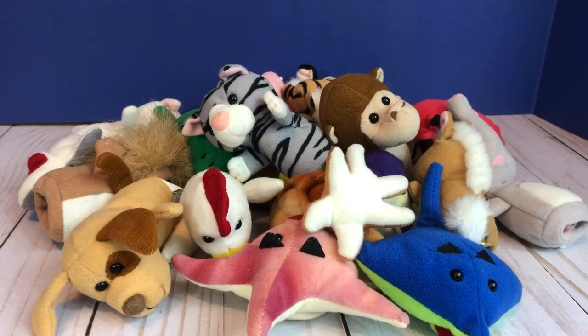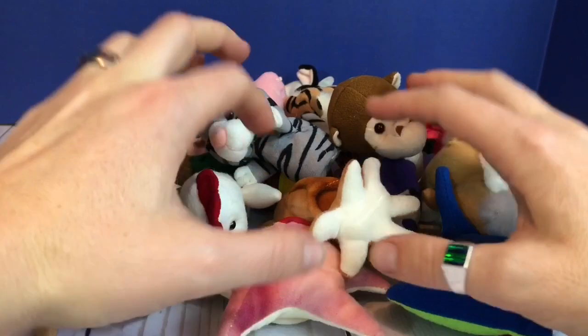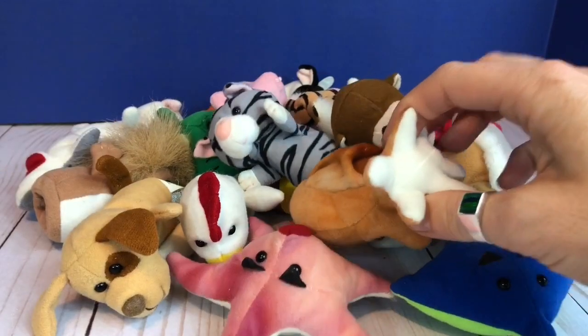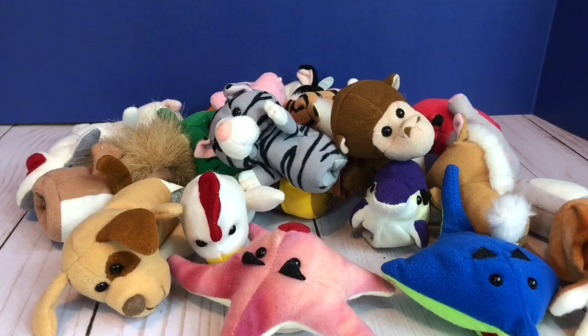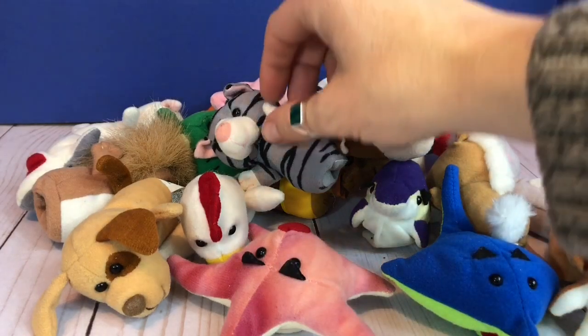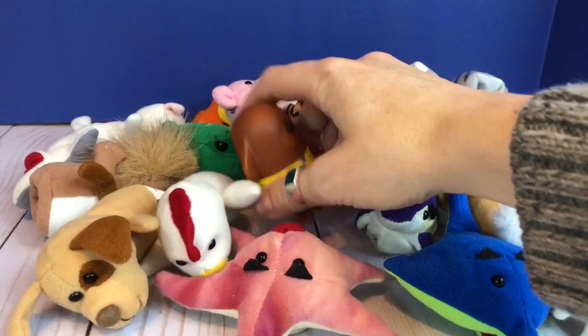Hello and welcome to Tiny Treasures. Has anyone seen my Dougie figure? He was here just a second ago. Maybe he's under this big pile of animals. Do you see him? There he is. Dougie!